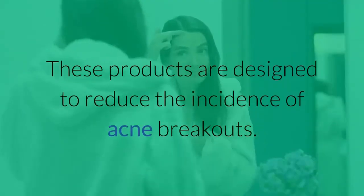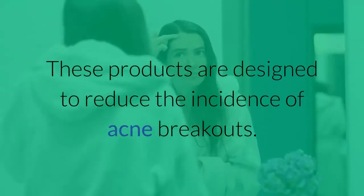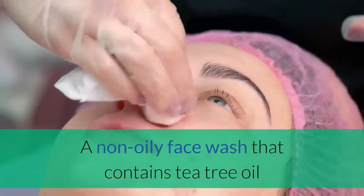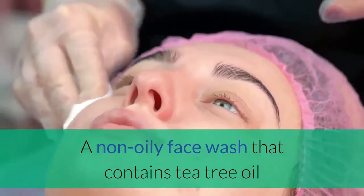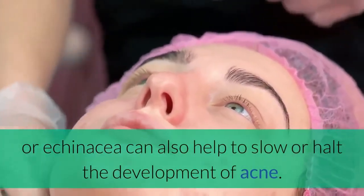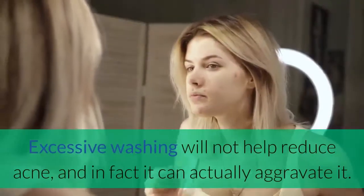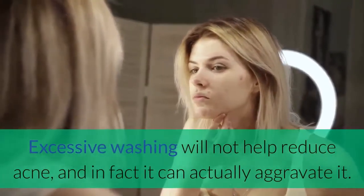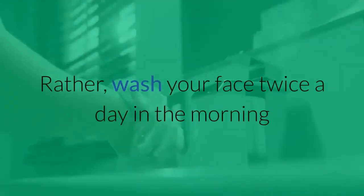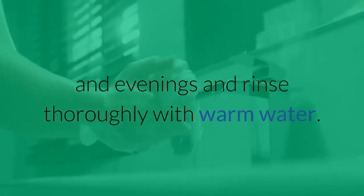These products are designed to reduce the incidence of acne breakouts. The best product available is Oxy Skin. A non-oily face wash that contains tea tree oil or echinacea can also help to slow or halt the development of acne. Excessive washing will not help reduce acne, and in fact it can actually aggravate it. Rather, wash your face twice a day in the morning and evenings and rinse thoroughly with warm water.